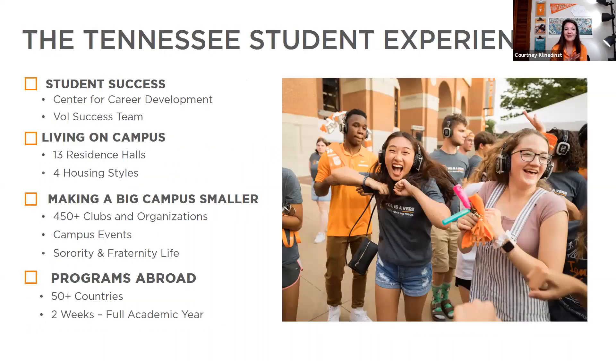A little bit about the student experience: we have the Center for Career Development and Academic Success on campus. They are very engaging — offering resume critiques, job shadows, job fairs, and career coaches. We have a very large alumni network, and our Chicago chapter has over 1,600 members. If you're looking at doing an internship, coming back home for the summer, or returning home for a job, the Career Development Center works alongside our Alumni Center to help you.